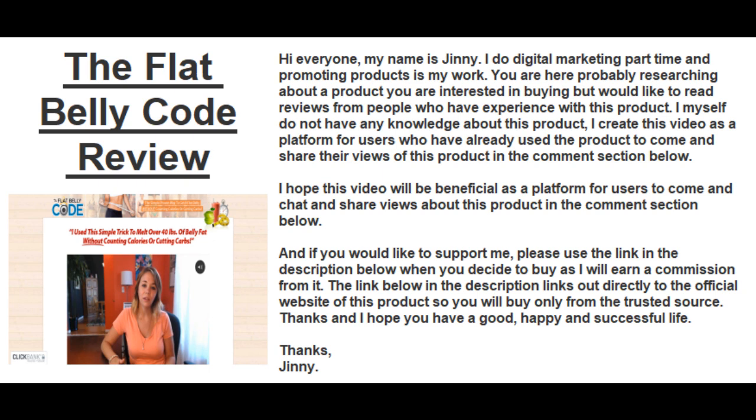If you would like to support me, please use the link in the description below when you decide to buy, as I'll earn a commission from it. The link in the description links directly to the official website of this product, so you'll buy only from a trusted source.